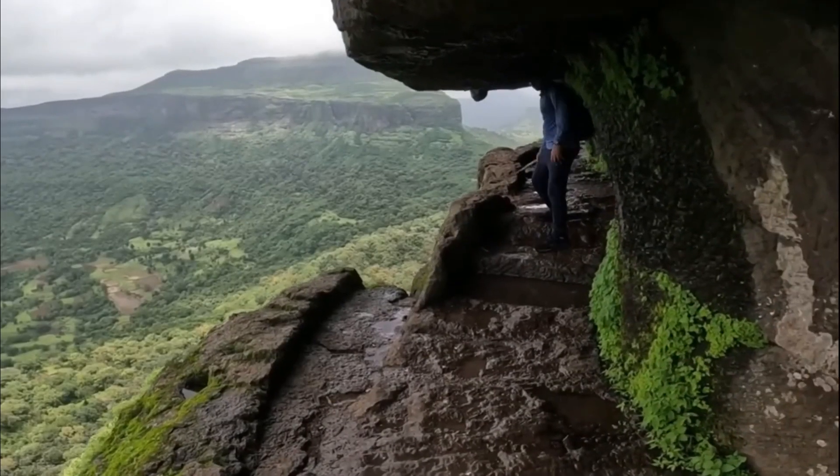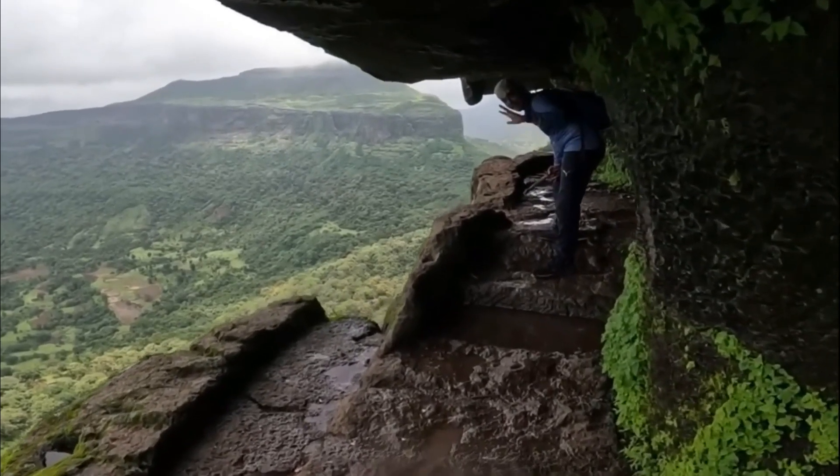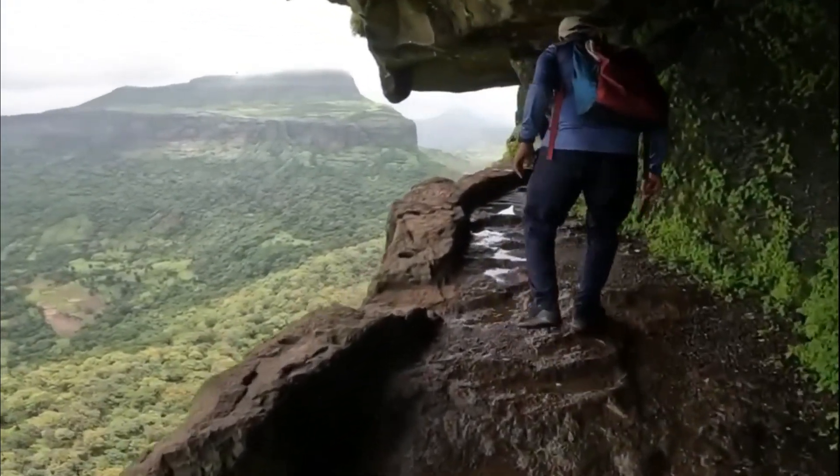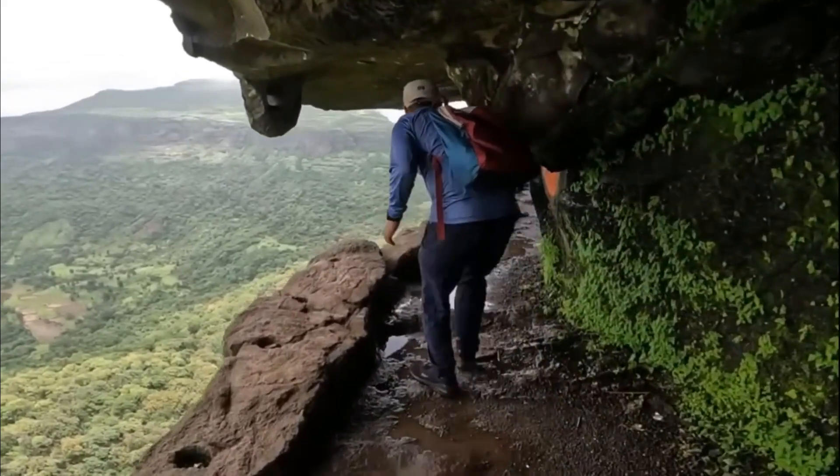Apart from its architectural wonders, Harihar Fortress has witnessed several historical events and acts of bravery. During the Maratha reign,